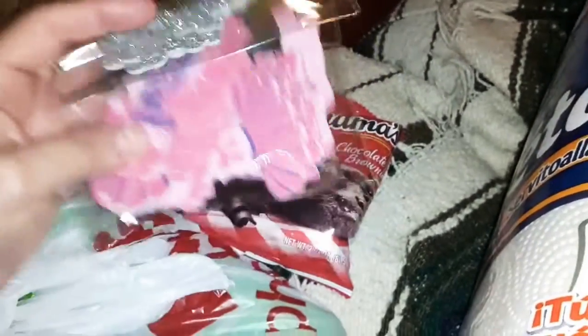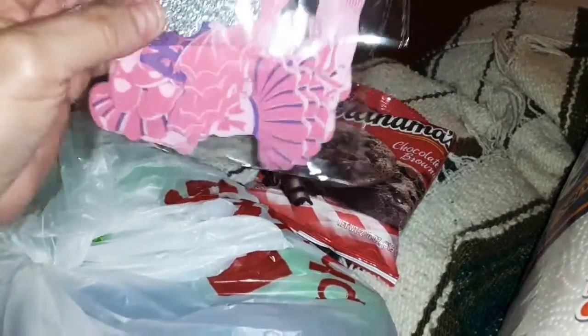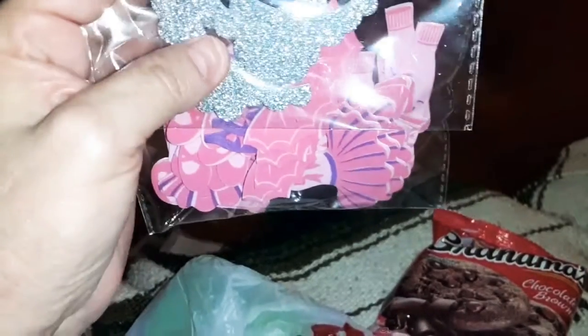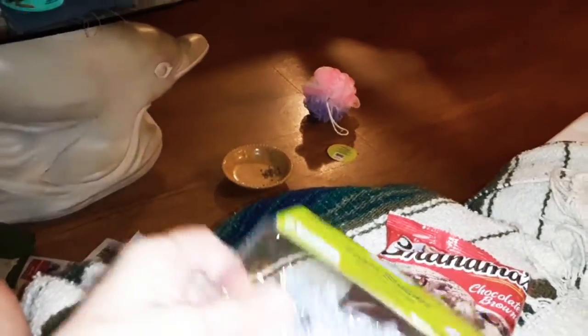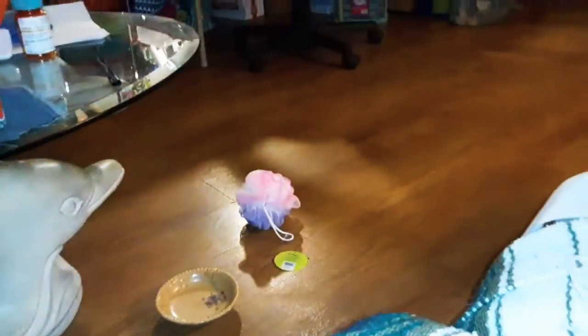They'll look cute on my dolls and on cards. I also got these ballerina foam stickers — what I got them for is the crowns. I wish they had more crowns in there, but I'm going to see if I can make a princess fairy doll and use these crowns, maybe decorated with some of those blings. I think they'll be the right size to put around her head. And the little ballerina will make cute cards for my nieces and great nieces.